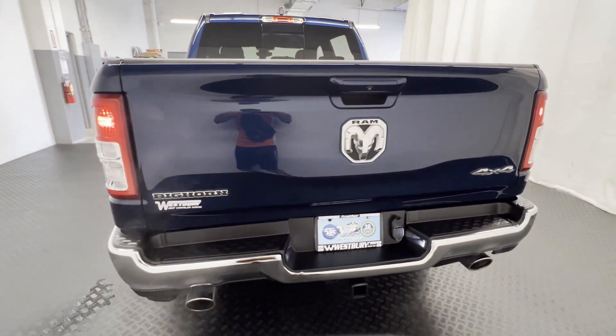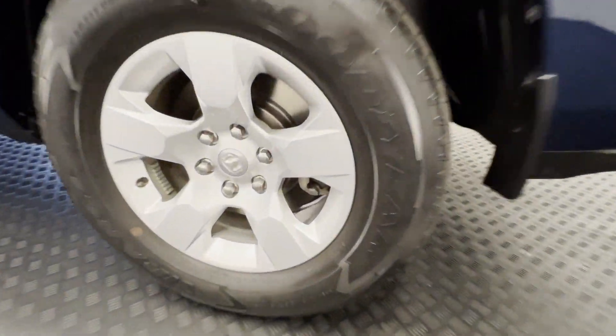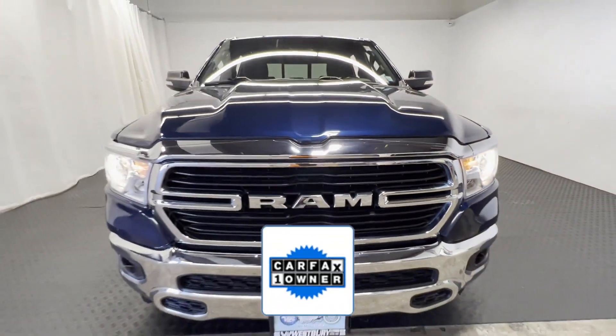Heated side view mirrors, backup camera, tinted windows, pass-through rear seat, Bluetooth, brake assist, keyless start, keyless entry, and steering wheel audio controls. As a Carfax one-owner vehicle,